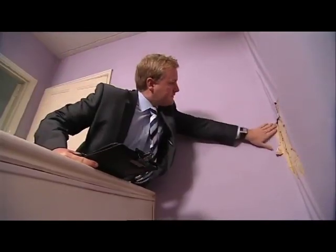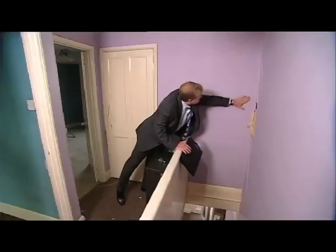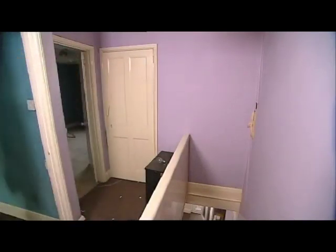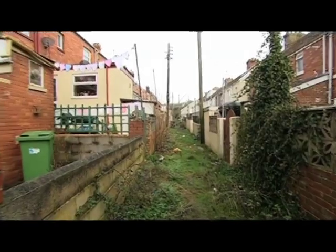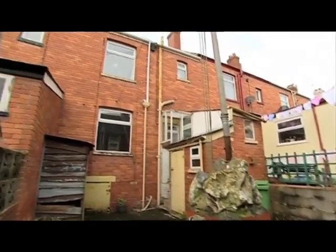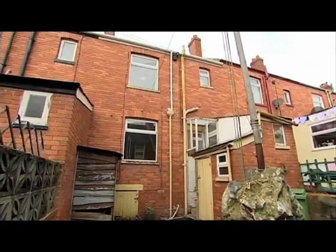Putting aside structural issues for the moment, what about getting the property back into shape? Refurbishment costs — I would budget somewhere around £25,000. But once completed, the property could fetch somewhere between £150,000 and £155,000. Based on those figures, that guide price of £80,000 was very interesting, providing the structure proved to be sound.